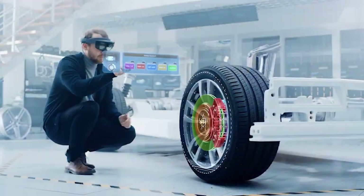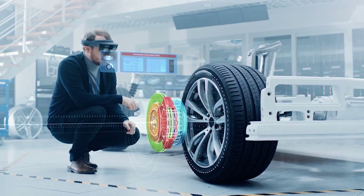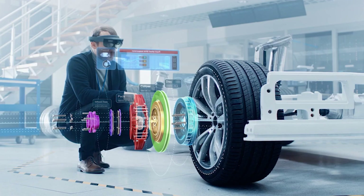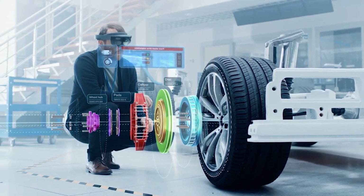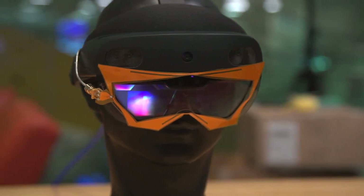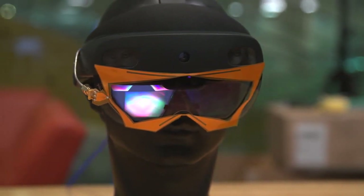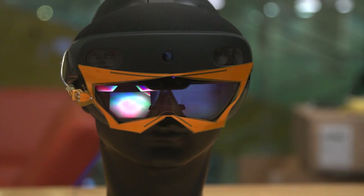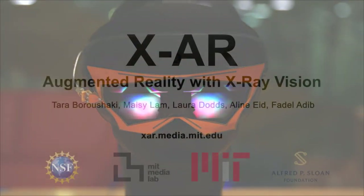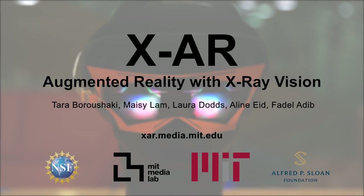In smart manufacturing, XAR can provide guidance to users by visualizing assembly tasks, labeling tools, and locating specific parts to enhance productivity and reduce errors. Augmented reality with RF perception can change the way we work and interact with our environment, making it an exciting technology with significant benefits for businesses and consumers alike. For more information, check out our website xar.media.mit.edu.